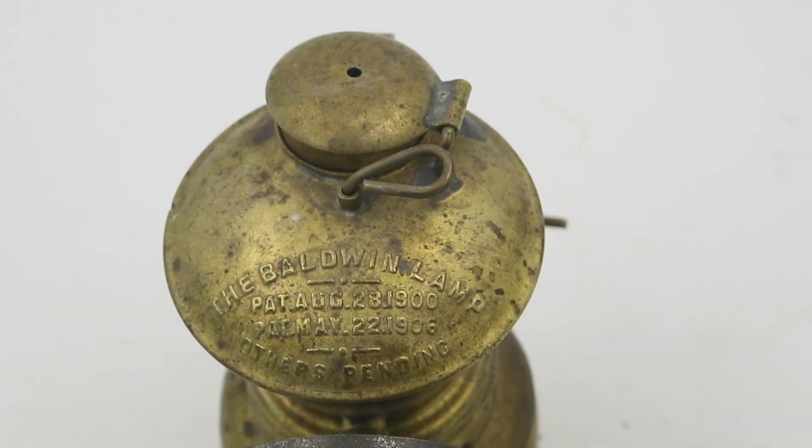This is a Baldwin carbide pit lamp. As that name implies, these were widely used in the mining industry, typically being attached to miners' helmets, where they produced a much brighter and more diffuse light than oil lamps of the period.